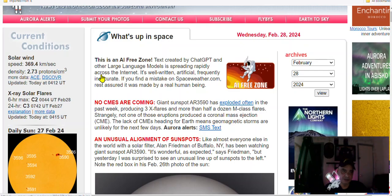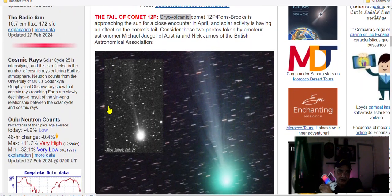Wednesday, February 28th, spaceweather.com has an article about what I've been talking about in prior videos — the tale of Comet 12P. Brito-Volcanic Comet 12P is currently approaching the sun for a close encounter in April.